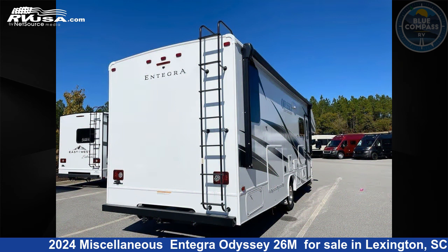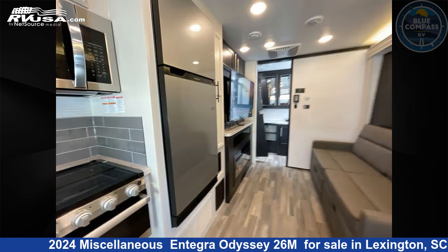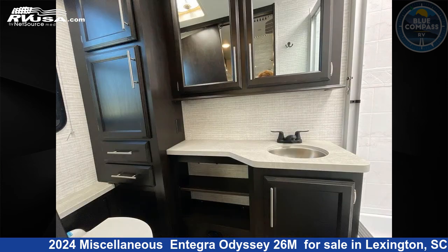This new Miscellaneous is 28 feet 8 inches in length. This 2024 Miscellaneous Entegra Odyssey 26M is built on a Ford E450 chassis.